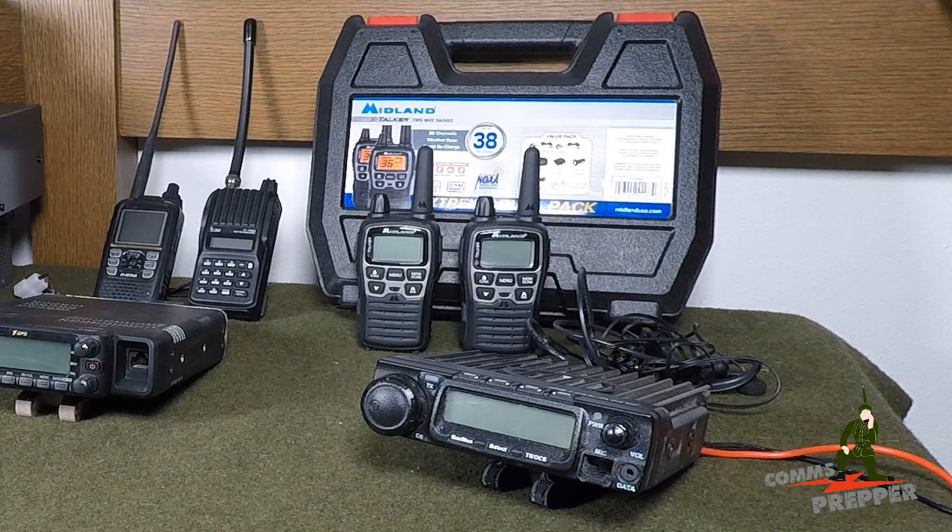If you're looking for a little more capability, greater power, and greater range, the next radio service is called the General Mobile Radio Service. This radio service does require a license, but no test. It's a single fee, good for 10 years, and only one member of the household has to hold the license — that license extends to the entire nuclear family. So if mom or dad gets a GMRS license, it extends to the spouse and all the children.